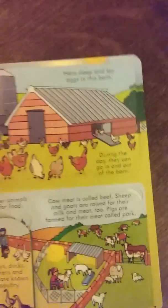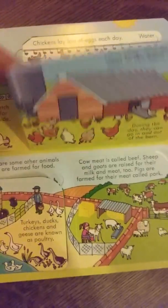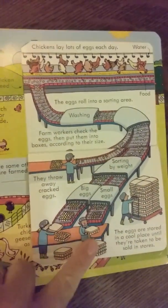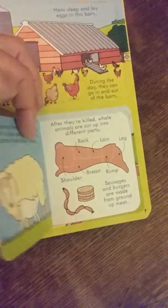Here's an example of a chicken farm — obviously this depicts free-range hens, not factory farmed ones. It tells you how they sort the eggs, which is pretty cool, and shows you about what animals we eat for meat.